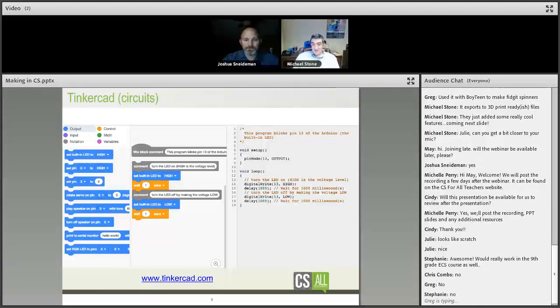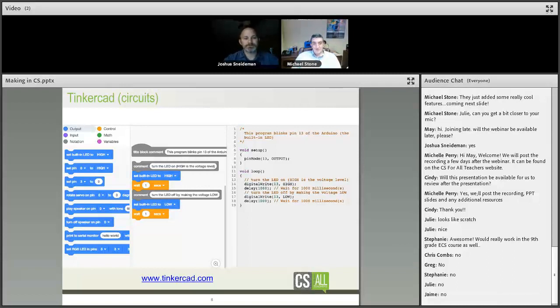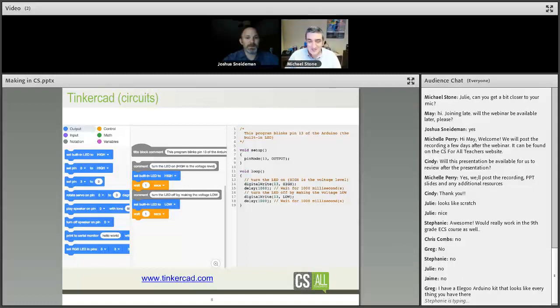We have a ninth-grade ECS course in Chattanooga doing Tinkercad Circuits and they absolutely love it. You can buy Arduinos cheaply and then go build the physical thing and code it for real — it's a really seamless transition from theoretical design to physical functionality. It's great that we're seeing no's in the chat, meaning we're introducing something new.